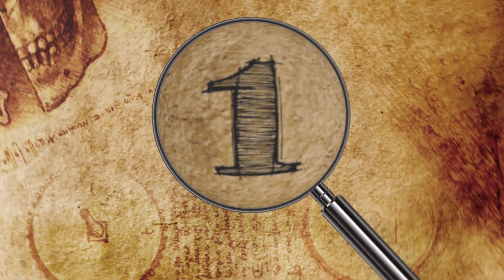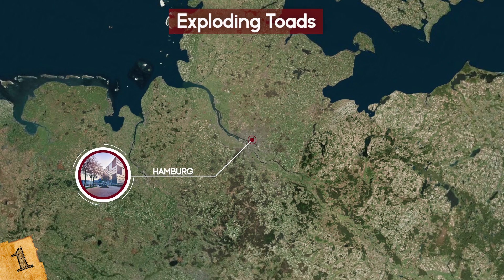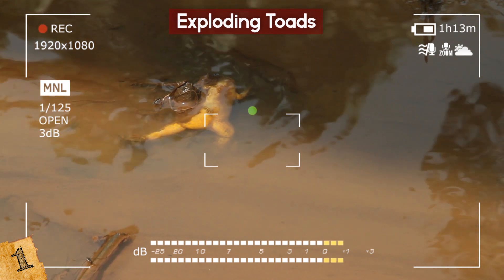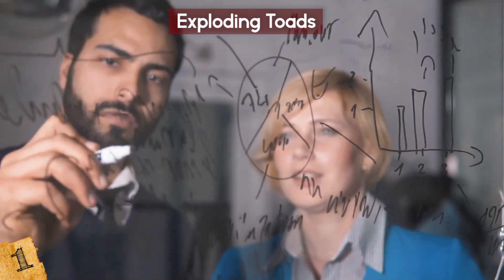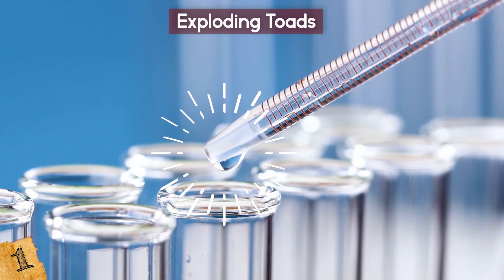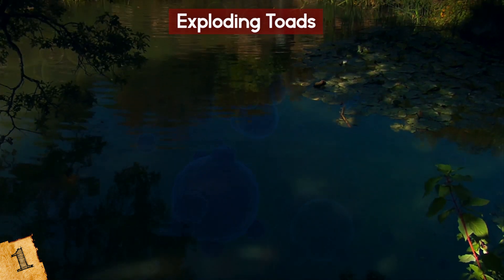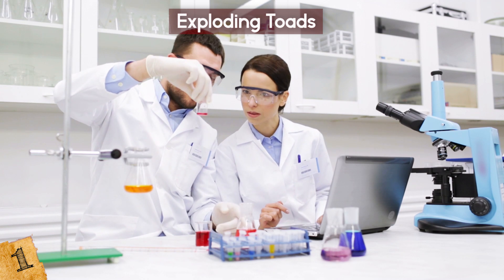Number 1: Exploding Toads. In 2005, residents of Hamburg in Germany began finding something truly horrific. Over a period of five days, more than 1,000 toad corpses were found in a pond, seemingly having bloated and burst. It confused all local experts, as this had never been seen before, so the hunt was on to find an explanation. Scientists tested the water and couldn't find anything out of the ordinary, nor did tests on the remains find any signs of a virus or bacteria. Known as the death pool, residents were advised to stay away until answers could be found.